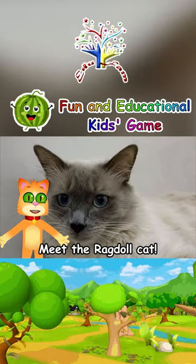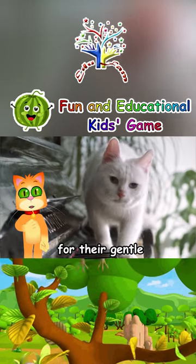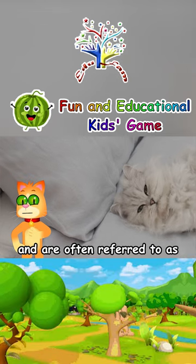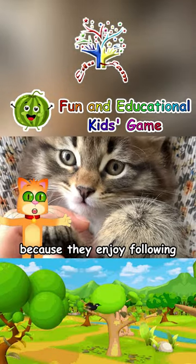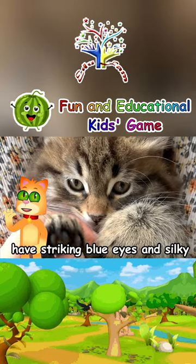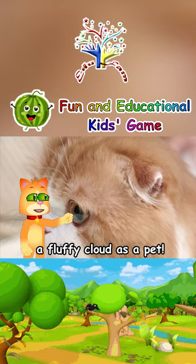Meet the ragdoll cat. Isn't it adorable? Ragdolls are known for their gentle and affectionate nature. They love being around people and are often referred to as puppy cats because they enjoy following their owners around the house. Did you know that ragdolls have striking blue eyes and silky, semi-long fur? It's like having a fluffy cloud as a pet.